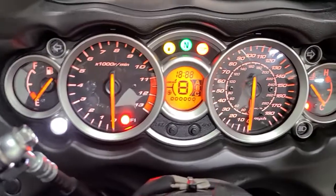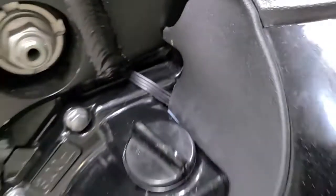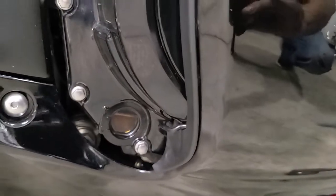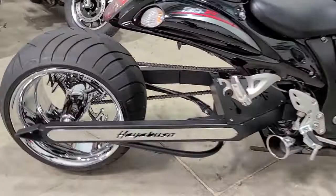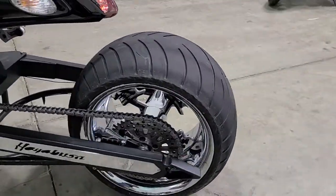Just under 9800 miles — 9763 to be exact. Let's see if we can fire it up. There's a bunch of stuff right here. Good set of tires, good chain, jackshaft — everything is solid on it.